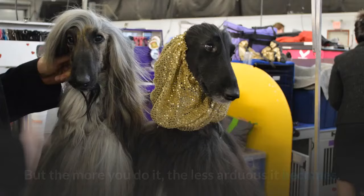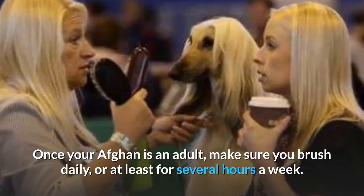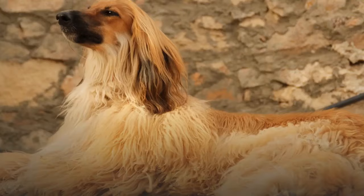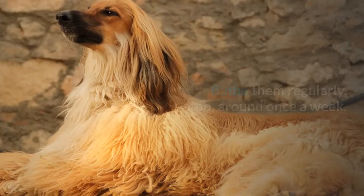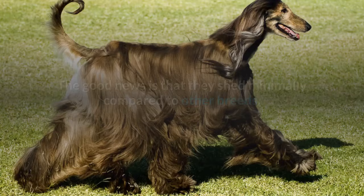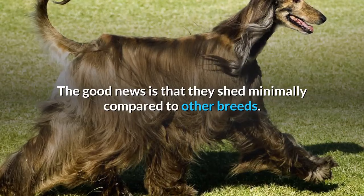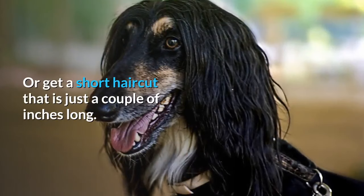Afghan Hound care: the Afghan Hound's grooming needs are fairly specific, but the more you do it the less arduous it becomes. The first and most important step is regular brushing — once your Afghan is an adult, brush daily or at least for several hours a week to remove mats, tangles, and debris. The longer you delay, the worse the matting will be, so brush them regularly. Bathe them once a week, and some owners like to condition the coat after shampooing. They shed minimally, so they're often categorized as hypoallergenic. You can also take them to the groomer for a puppy cut or a short haircut just a couple of inches long.